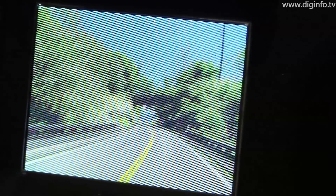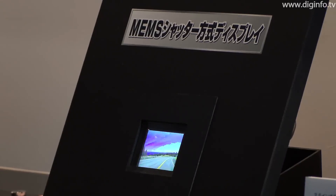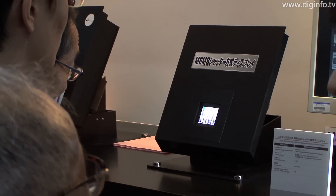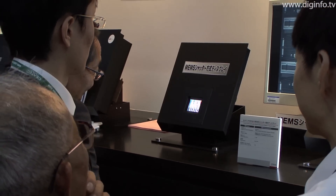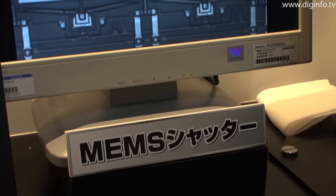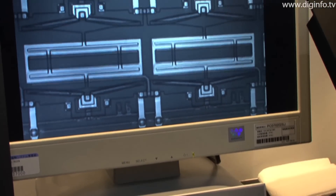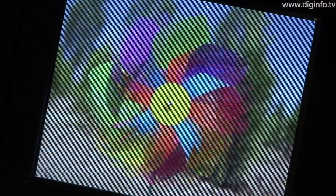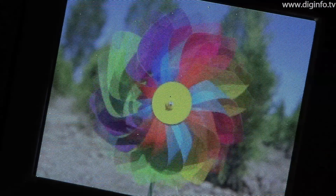This display can also achieve a faster response than an LCD, giving it superior video performance, and this performance is maintained even at low temperatures, down to minus 20 degrees Celsius. The mass production technology exhibited here is highly compatible with existing TFT manufacturing infrastructure, so these displays can be manufactured on current lines. Accordingly, Hitachi aims to start mass production at an early stage.